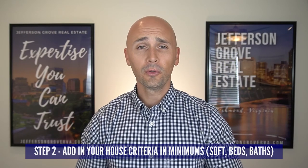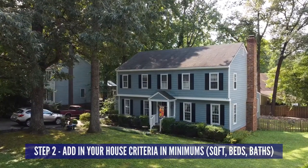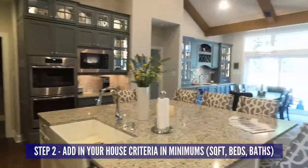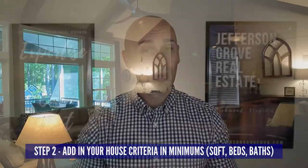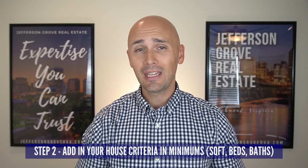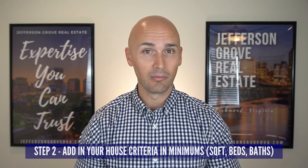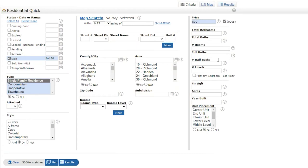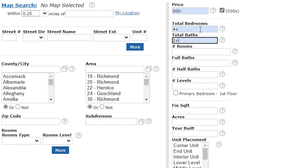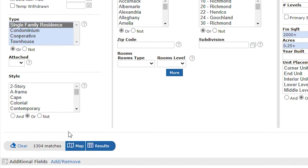In step two, we're going to further narrow down the results based on your housing needs. Think about the type of house you're hoping to find in terms of quantifiable searches — not things like open concept, granite countertops, formal living rooms, or screened-in porches. Instead, think in terms of minimums: what is the smallest square footage you want, the least amount of bedrooms and bathrooms, the smallest yard size. So back to our example of a budget of $500,000 and less — let's say you want 4-plus bedrooms, 2-plus bathrooms, 2,000-plus square feet, and a quarter acre or more. We can see that the results are down from over 5,000 to a little over 1,300.